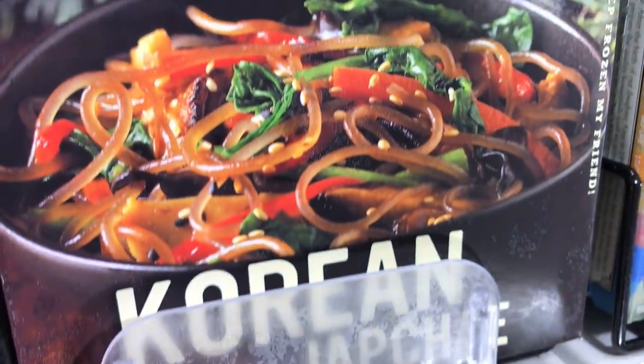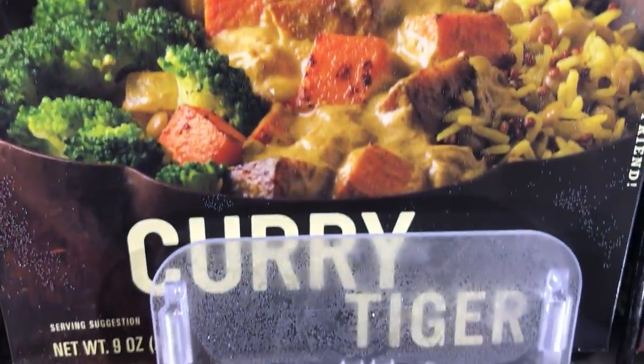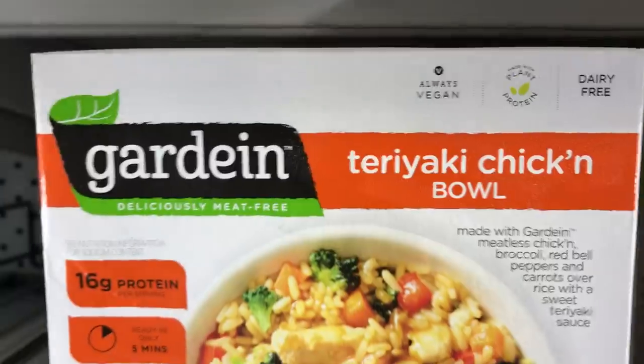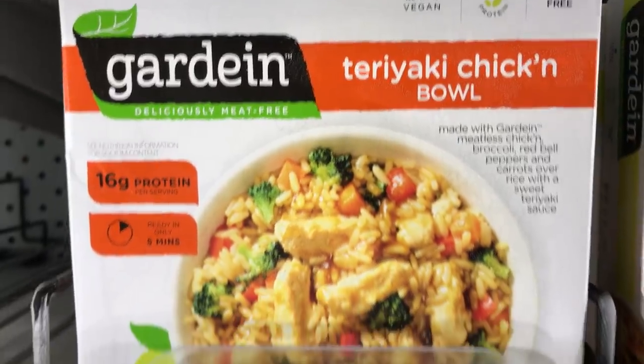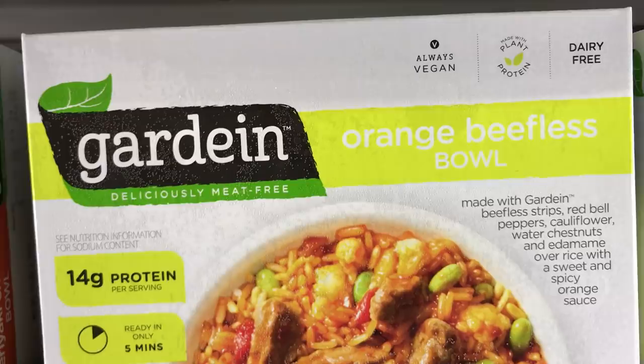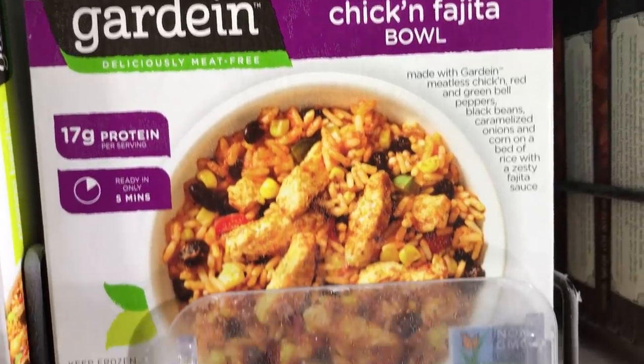We have the Korean Bowl and the Curry Tiger — that's right, the Curry Tiger. Gardein now has bowls: the Teriyaki Chicken, the Orange Beefless Bowl, and the Chicken Fajita Bowl. So that's pretty cool — new products.